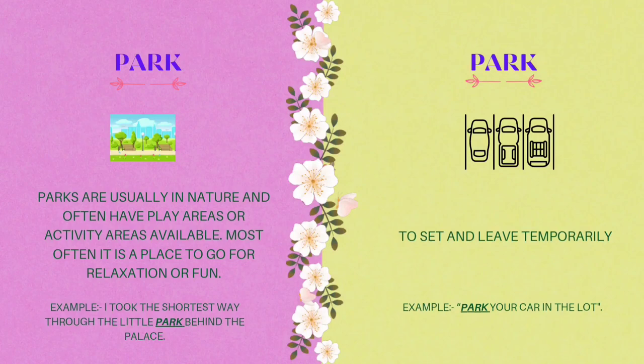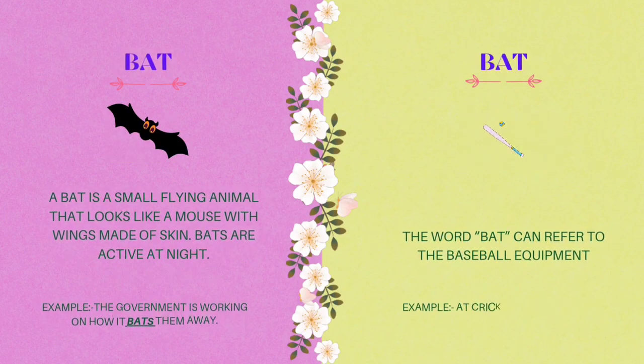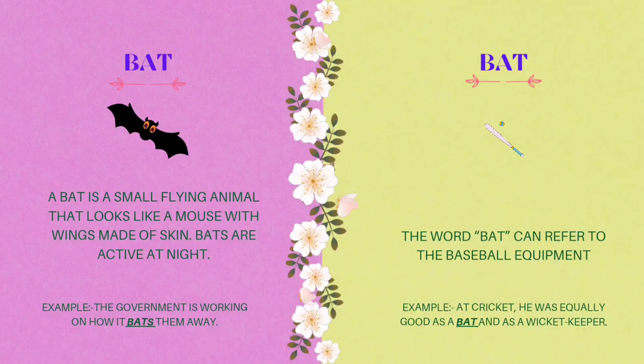The third homograph is bat. Bat: a small flying animal that looks like a mouse with wings made of skin. Bats are active at night. Example: the government is working on how it bats them away. The word bat can also refer to baseball or cricket equipment. Example: he was equally as good as a bat and as a wicket keeper.